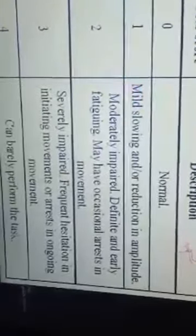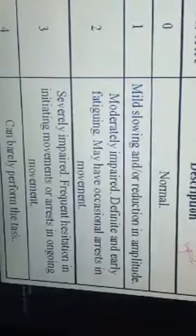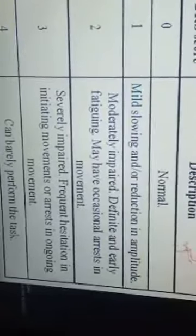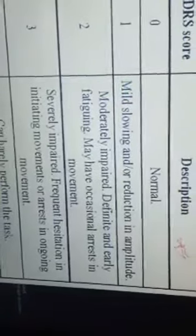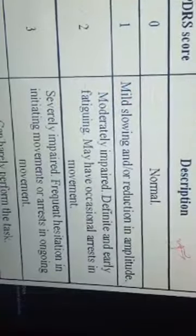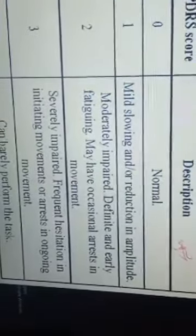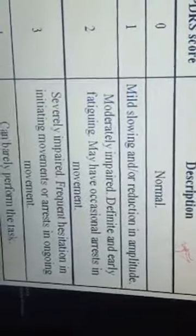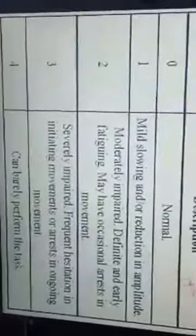This has been divided into many subcategories like depression, motivation, and activities of daily living including speech, salivation, swallowing, handwriting, cutting, dressing, hygiene, turning in bed, freezing while walking, walking, and what type of tremor the patient is having. This amounts to a total UPDRS scale calculation of up to 199.